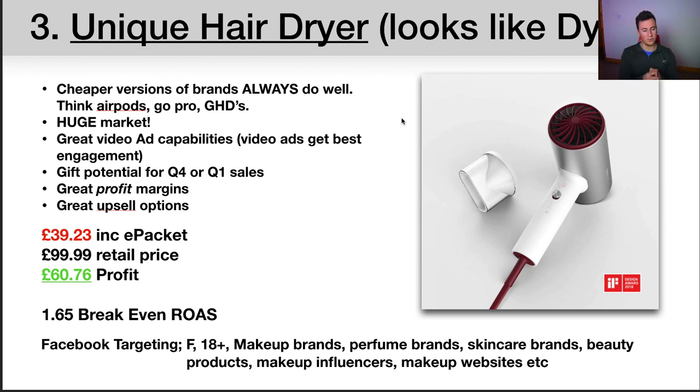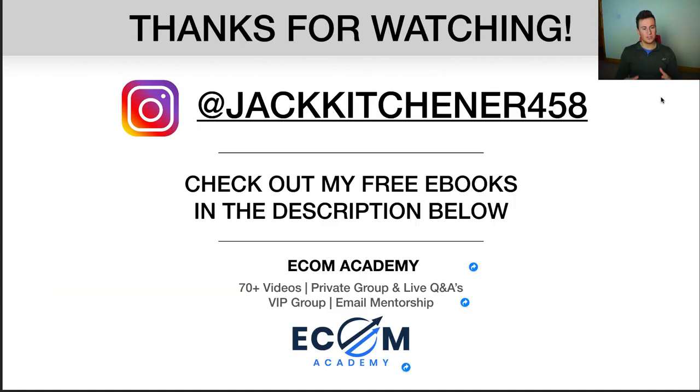That's all three products — thank you very much for watching. I apologize if I rushed the last couple; I was conscious of how long the video was getting. I'd appreciate feedback — let me know if these videos are too long, too in-depth, or not in-depth enough. Make sure you head over to Instagram and follow me — I post pretty much every day. There are also some free eBooks in the description below: five different ones covering each aspect of your Shopify store. And if you're interested in a course, check out my Ecom Academy.